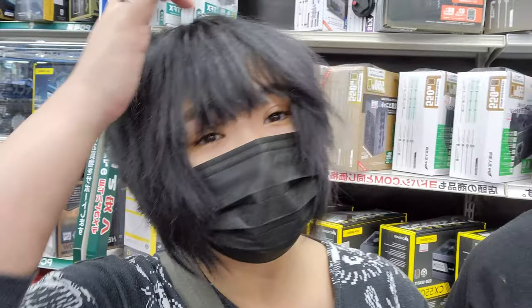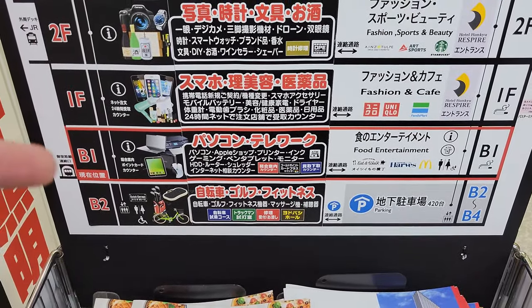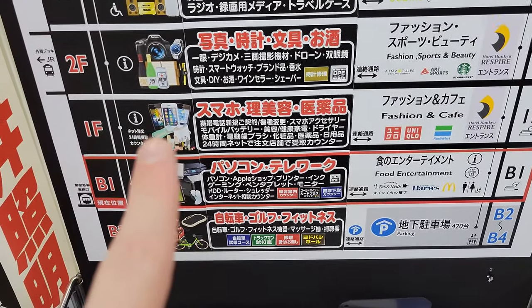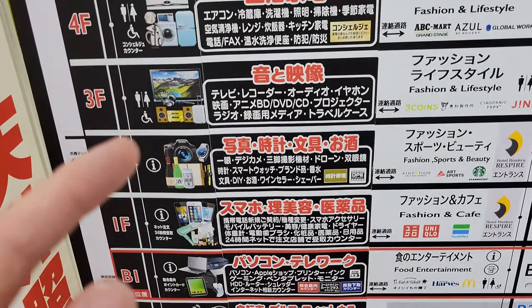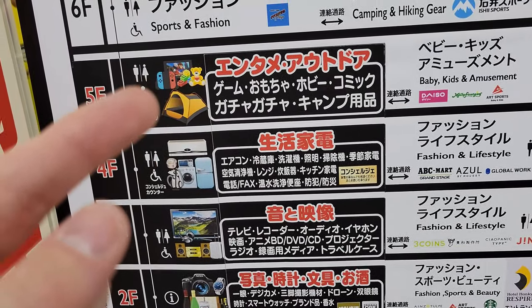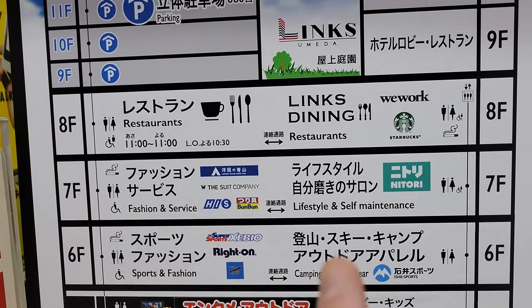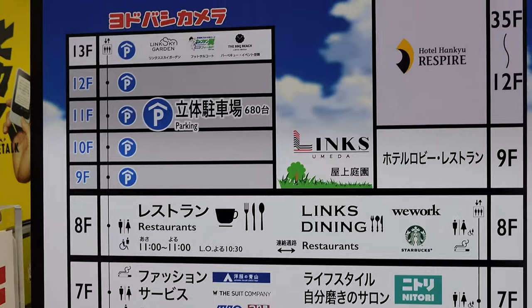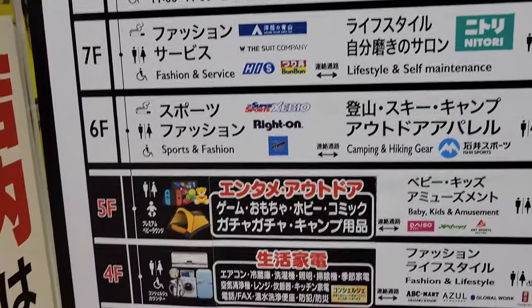Here's the floor plan by the way. We are on basement floor one — that's all computers. Smartphones above that, then bikes and sporting equipment, cameras, audio stuff, TVs, home appliances, camping, video games, and toys. I was excited for Pokémon toys. Then there are two floors of clothes, restaurants, and five floors of parking — good luck ever parking here, it's horrible.